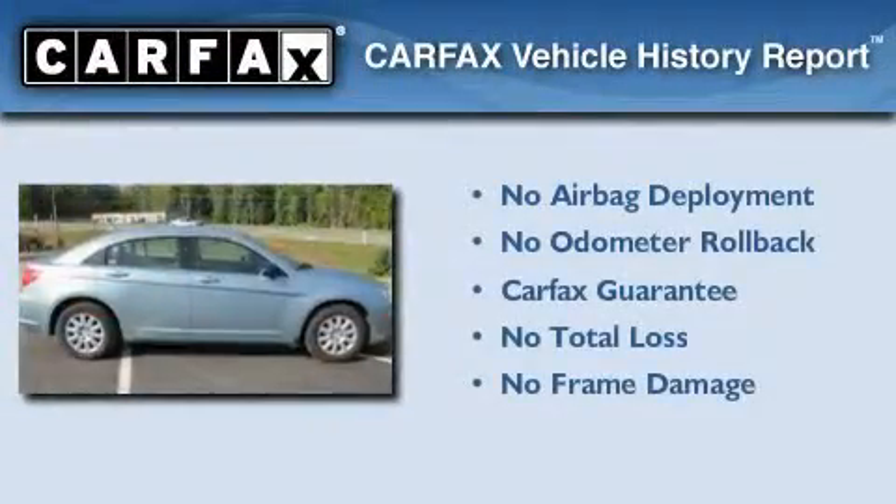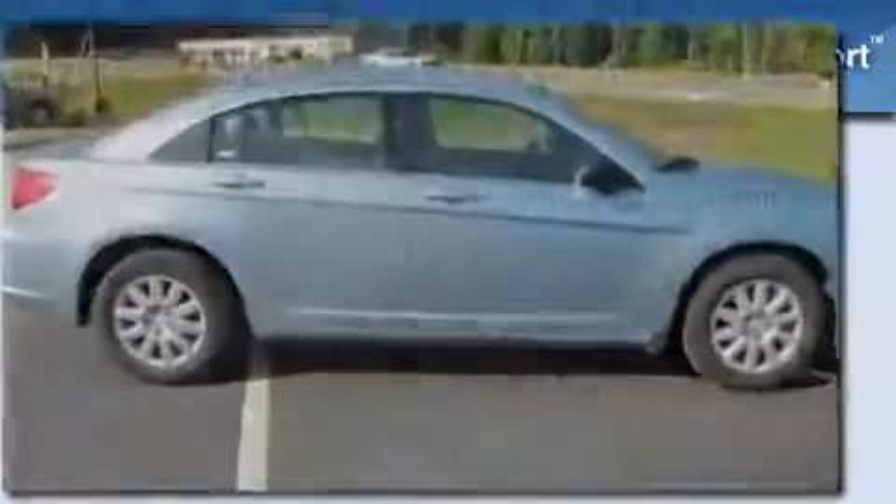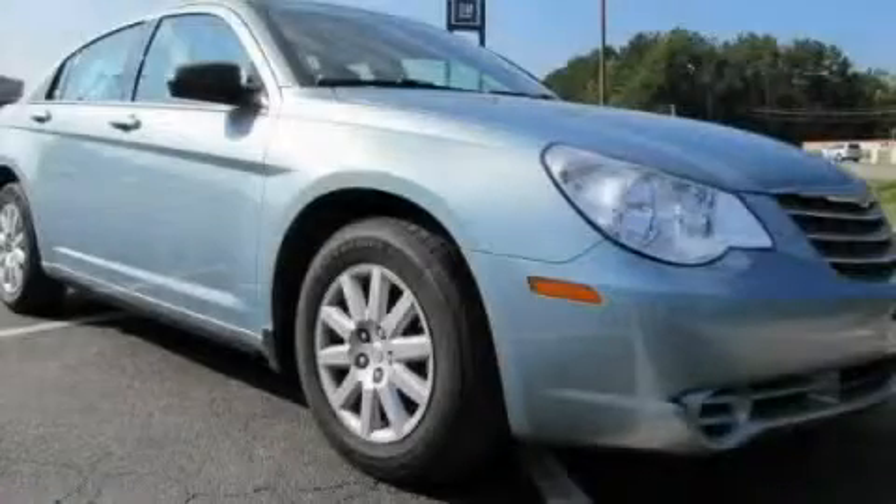Not to mention that this Chrysler qualifies for the Carfax buyback guarantee. This vehicle is sure to sell fast — call and arrange your test drive today.